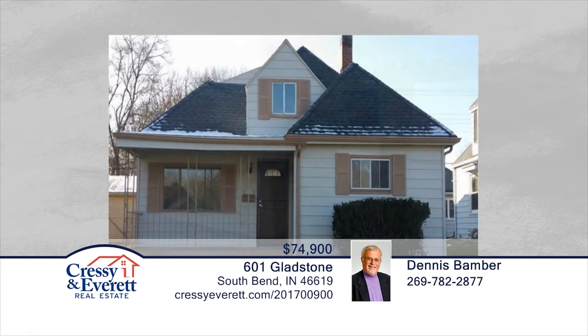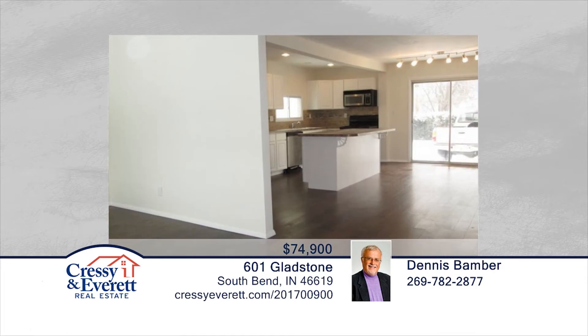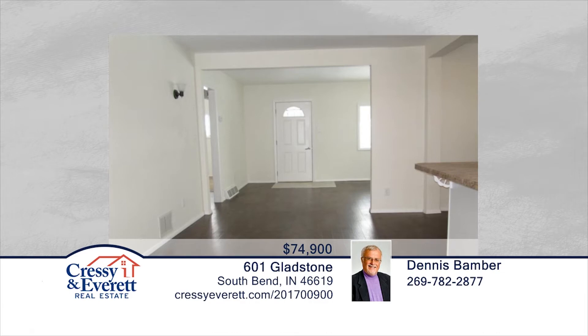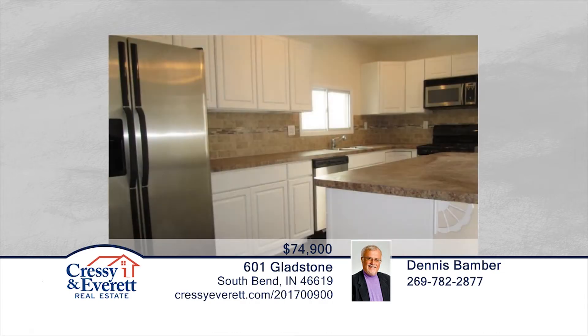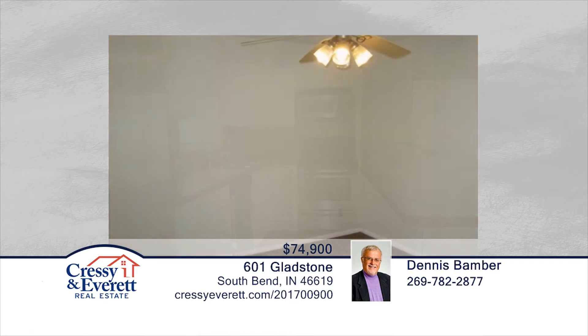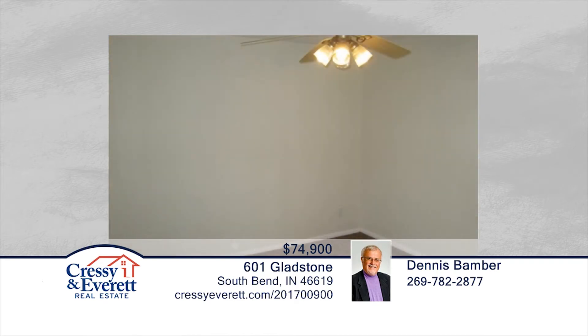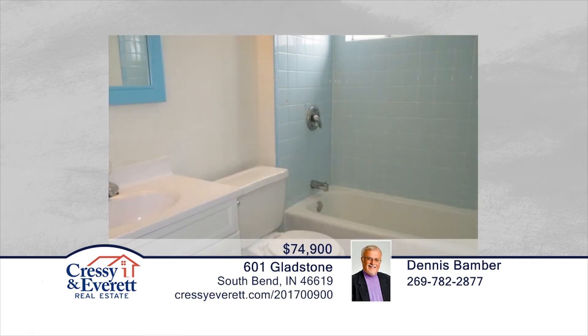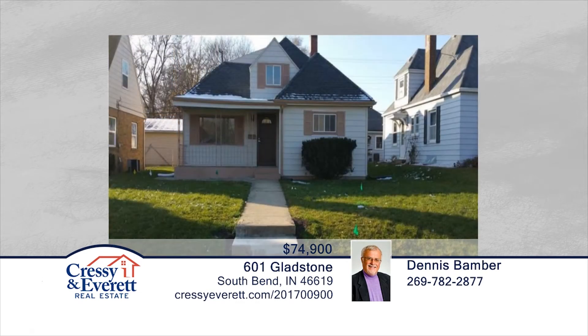Take a look at this remarkable and completely remodeled four-bedroom, two-bath home. Everything has been done and all you need to do is move in. You'll love the new kitchen with its large island, new countertops, and beautiful tile backsplash. The full basement is dry, clean, and freshly painted with an upgraded electrical panel and new plumbing. This home has everything a large family needs, plus it's close to schools and shopping. Contact Dennis Bamber to learn more.